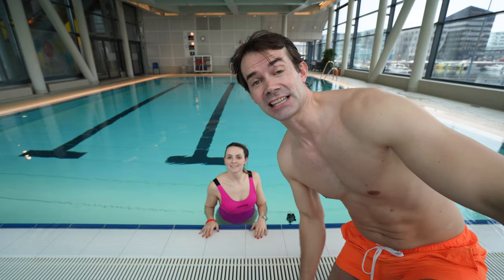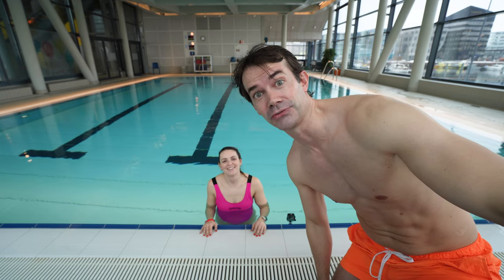Now Melanie has been training for two weeks. It's time to do test number two: dip your head under water five times.